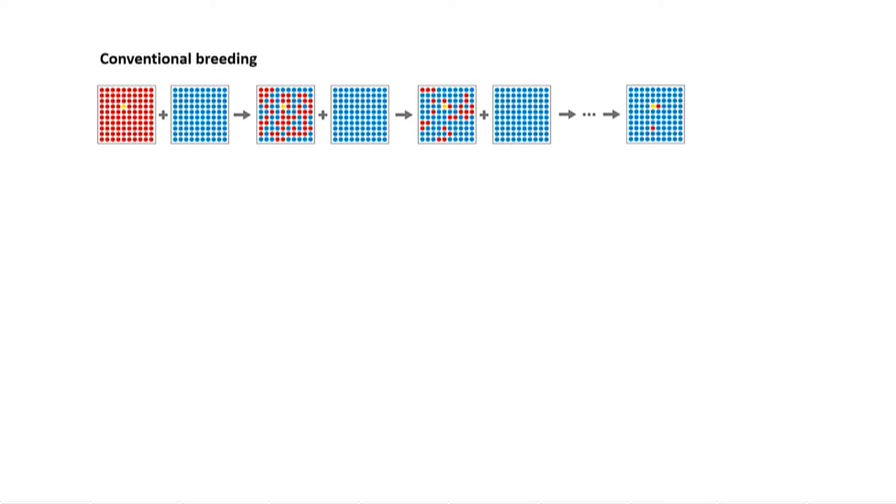So we cross them together, and it's like shuffling two stacks of cards — you end up with a complete mixture. Then breeders have to sort that out by a process of backcrossing, keeping crossing back to the blue parent. Eventually you end up with something that's mainly what you want, but it's got this obstinate red bit stuck to it that can't be separated, which can be a problem. And it also takes a long time.